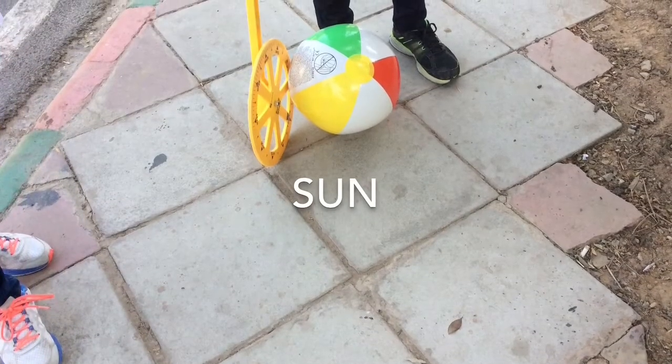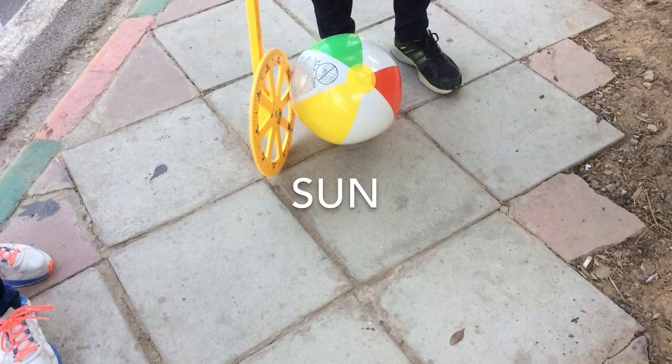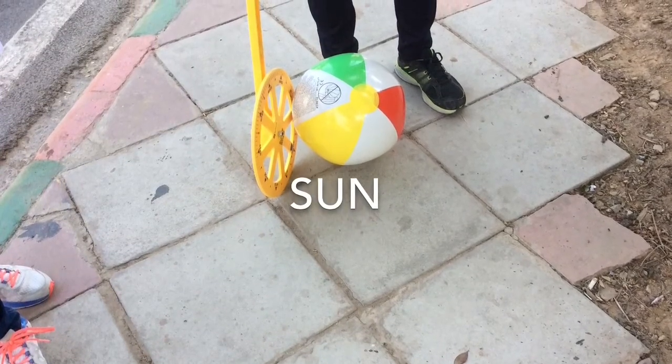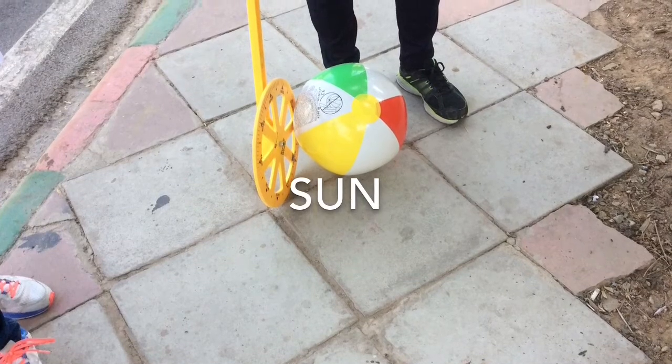The Sun is almost a perfect sphere. It is the center of our solar system and contains almost all of the mass of our solar system. One million Earths could fit in the Sun.